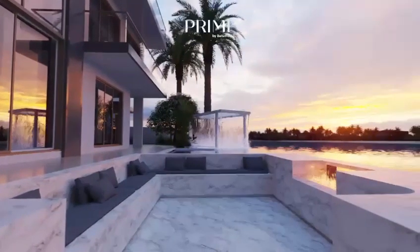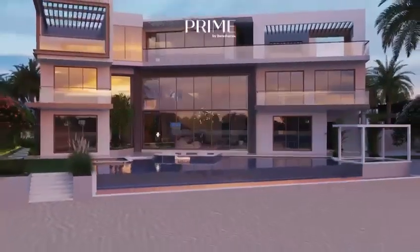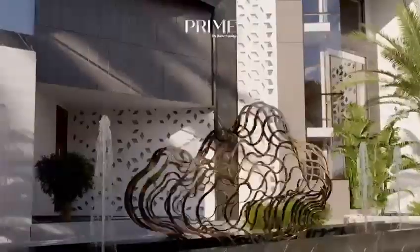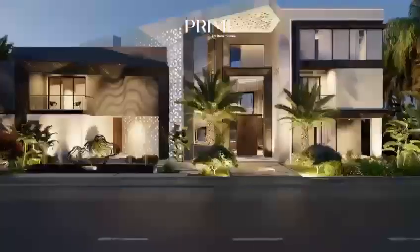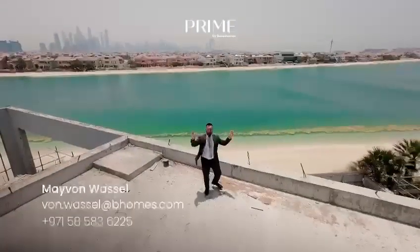There's also an outdoor dining area, lawn, kids pool and of course a jacuzzi. The outdoor lighting design comes with customizable options including dimming and color changing features, creating the perfect ambiance for any occasion. Every inch of this property has been meticulously designed with wellness and comfort. For more information on this property, reach out to me, Maevon Wassel.